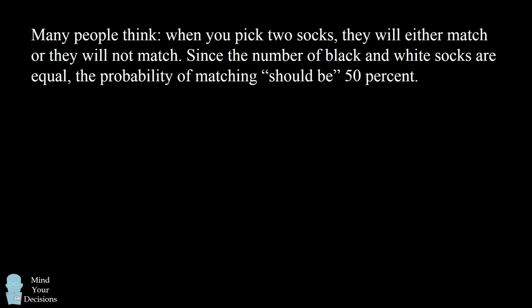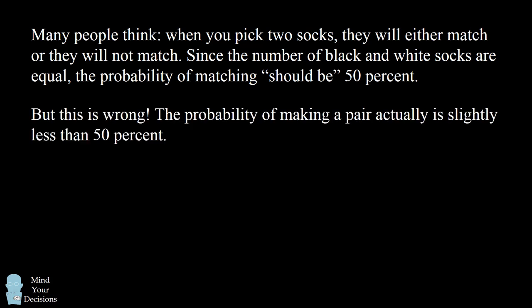Many people think when you pick two socks they will either match or they will not match. Since the number of black and white socks are equal, the probability of matching should be 50 percent. But this tempting answer is wrong. The probability of making a pair is actually slightly less than 50 percent. Let's calculate and figure out why.